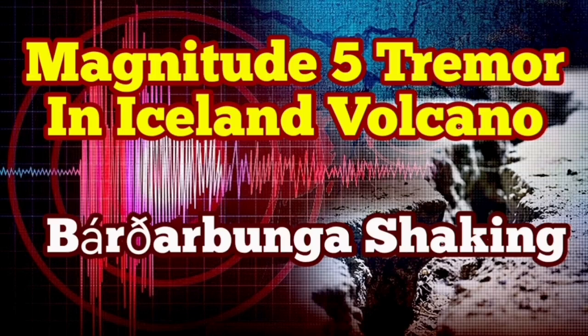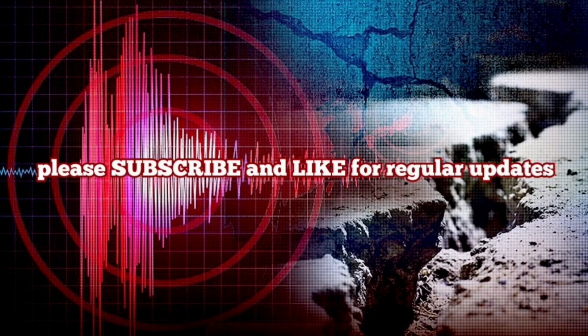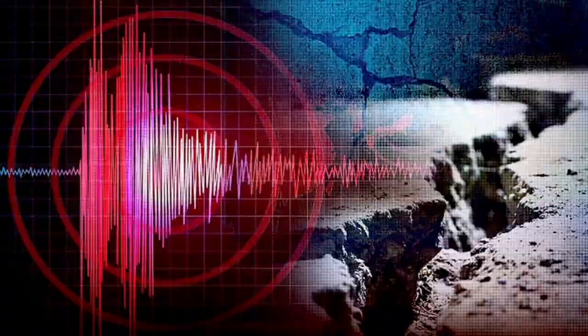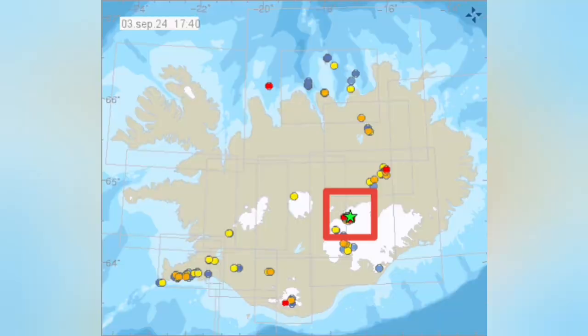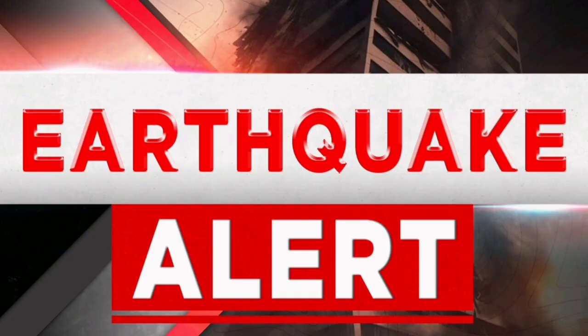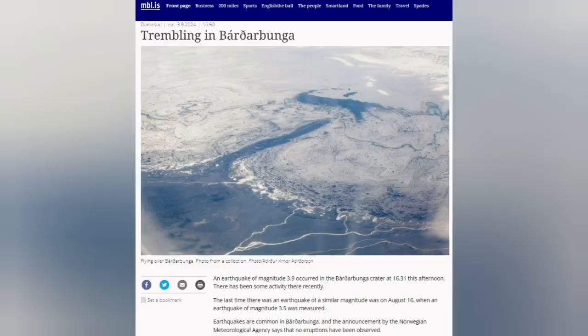We have an earthquake of magnitude 5, which is quite high for Iceland, in the Bárðarbunga area. This is where the volcano is — actually coinciding, covered by the glacier. This is the second highest peak in Iceland. In the past we have missed eruptions due to these earthquakes visually, until the satellites picked it up.